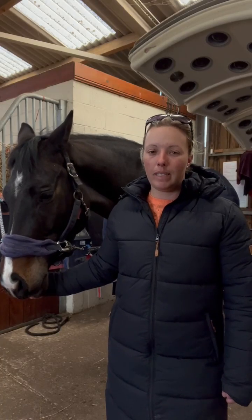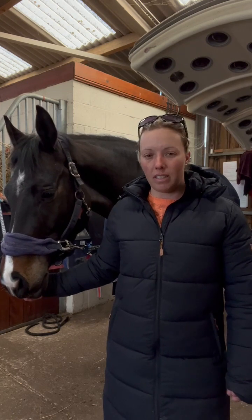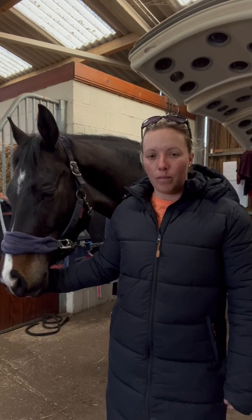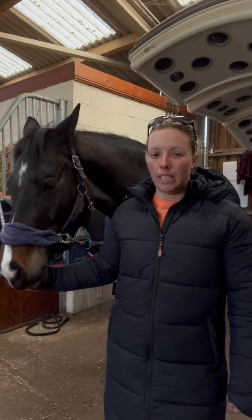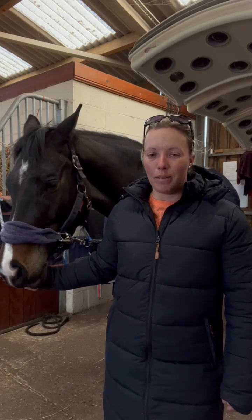Hi, I'm Sophie Wells. I'm a Weatherbeater sponsored rider. My discipline is dressage and paradressage. I'm here with Nero today to just show you a few of our go-to products for this time of year. Obviously it's kind of going into the spring — we're praying that the spring comes at the moment.